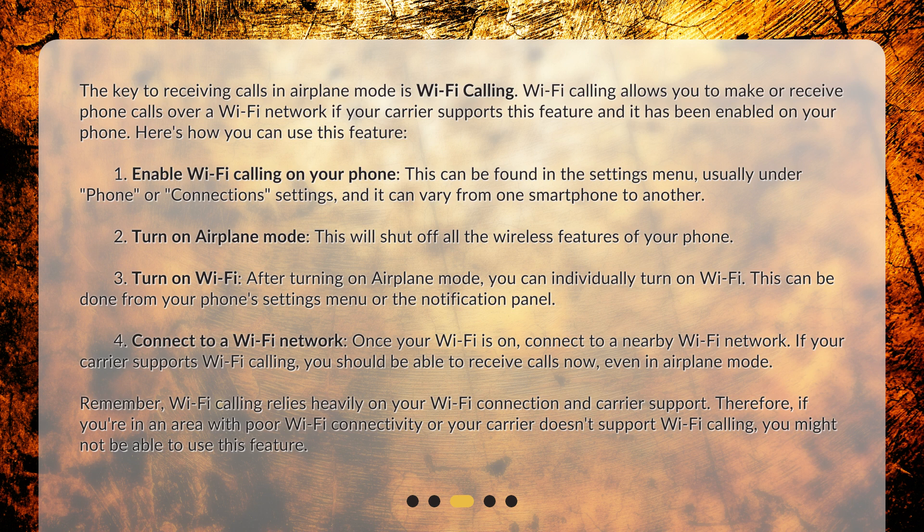Here's how you can use this feature. Step 1: Enable Wi-Fi calling on your phone. This can be found in the settings menu, usually under 'Phone' or 'Connections' settings, and it can vary from one smartphone to another.